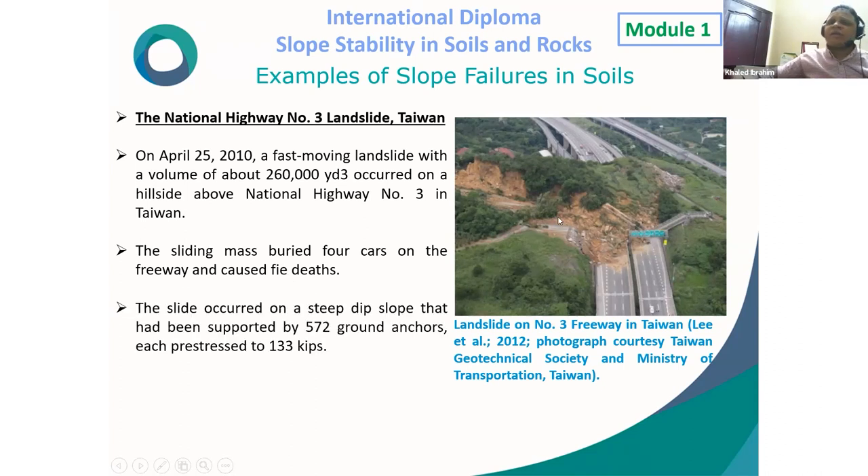The sliding mass buried four cars on the freeway and caused five deaths. The slide occurred on a steep slope that had been supported by 572 ground anchors, each pre-stressed to 133 kilo-pounds.